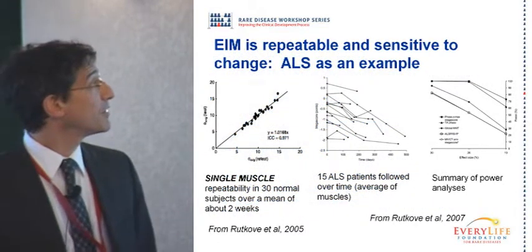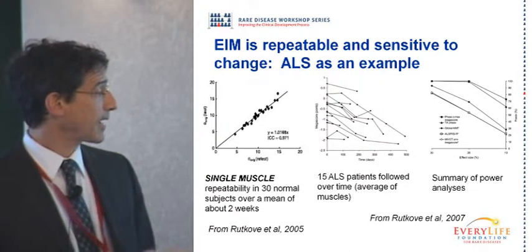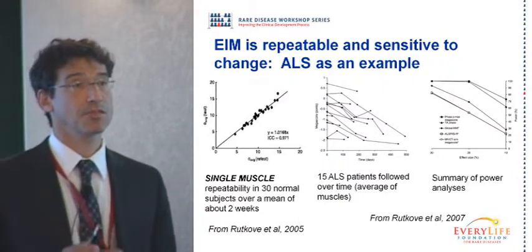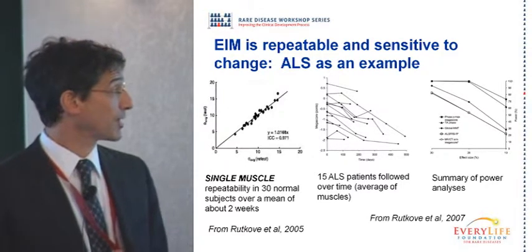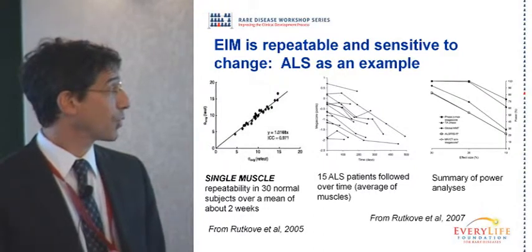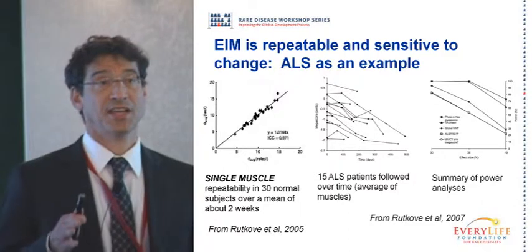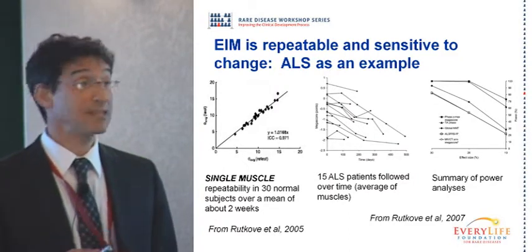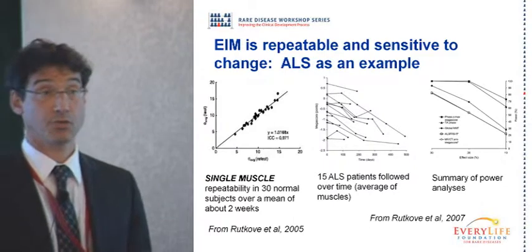Here's some data collected over a number of years. Back in 2005 we were showing the repeatability of this technique — repeatability is obviously the single most important thing we have to achieve in order to have a good test. This is data from 30 normal subjects from one muscle repeated a few weeks apart, showing very consistent data. On average, change was under 5% for this muscle as well as for several other muscles, performed by people trained in the technique using adhesive electrodes — very high reproducibility and stability.